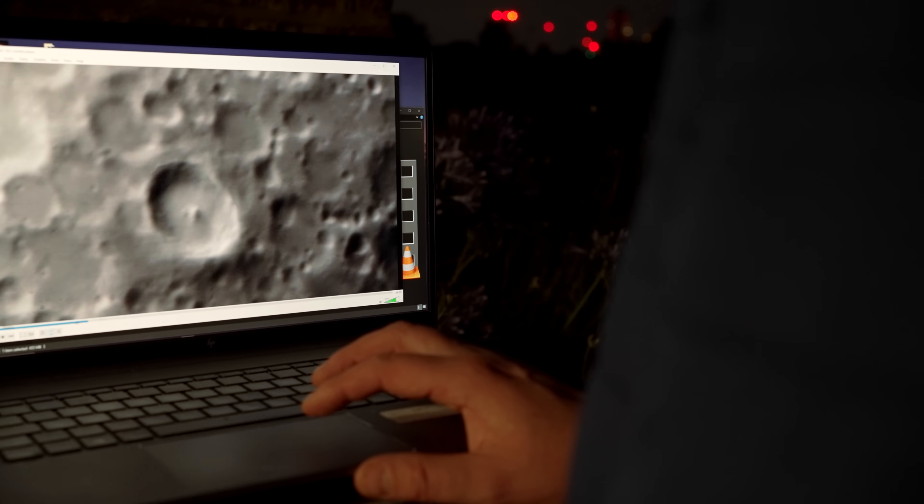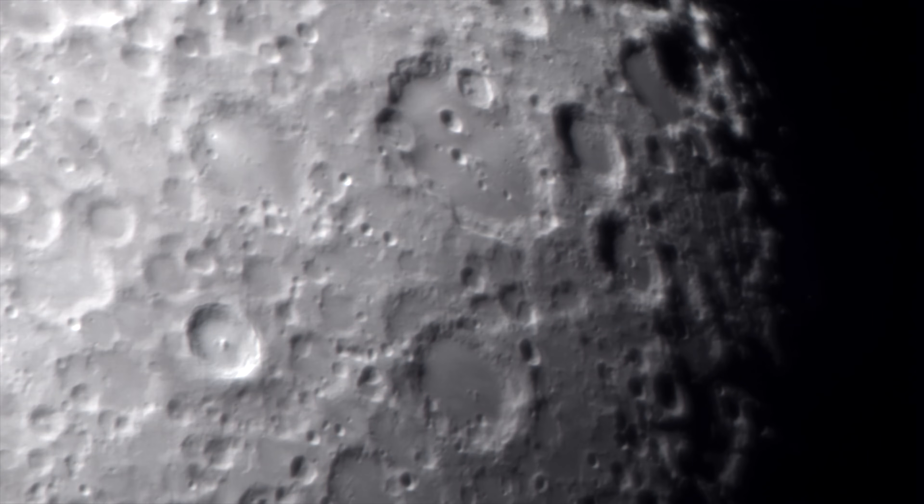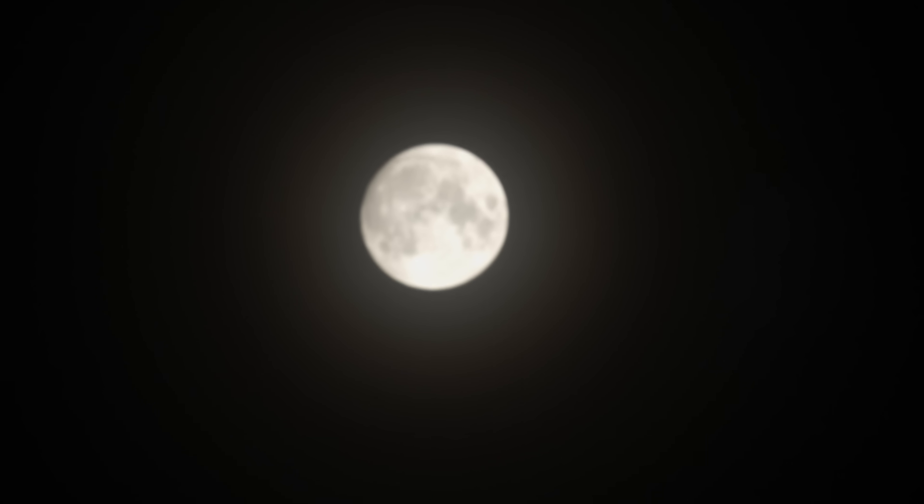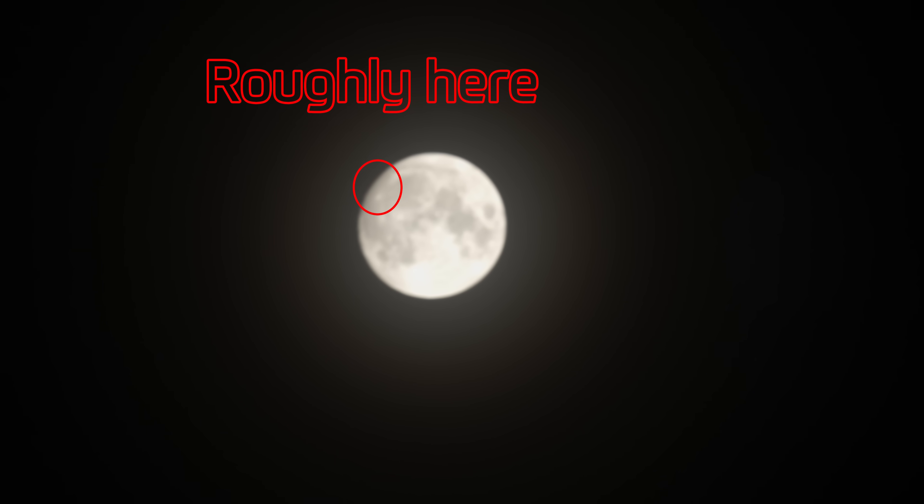It's mad, isn't it? In the fifties, the old guard believed these craters were caused by volcanoes — the mad fools. And yet there is a volcano on the moon; there's probably more than one, actually. But the one I know of is on the left of the moon. Let's have a look at it. It is only about a thousand meters high, so I need a scope like this to get a decent view of it.